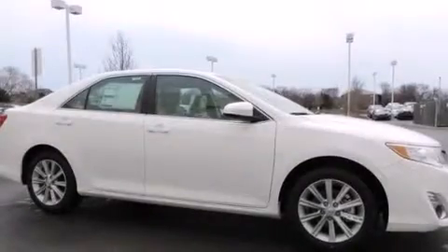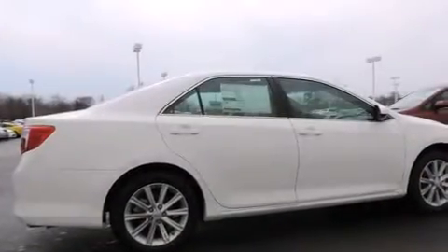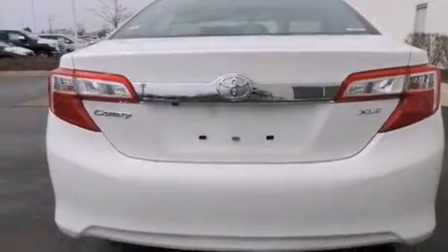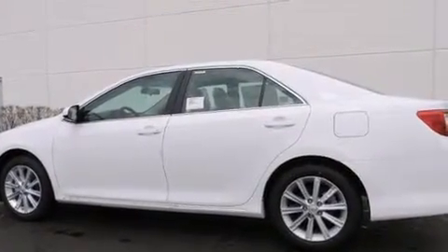Features include a power moonroof, traction control and stability control systems, cruise control, a six-speaker audio system, front side impact airbags, a power driver's seat, air conditioning with automatic climate control, a split folding rear seat, a rear window defroster, and alloy wheels.